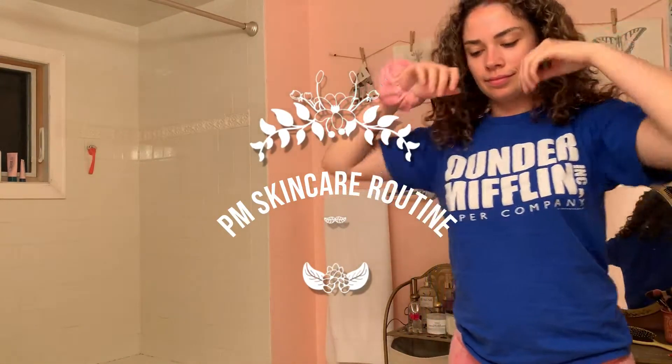Hello everyone, so this is my nighttime skincare routine. Just putting my hair up to make sure that the curls stay good overnight.